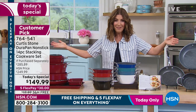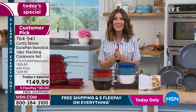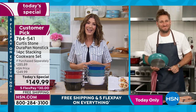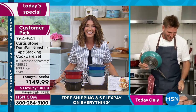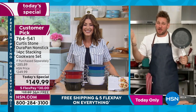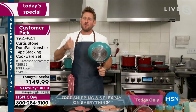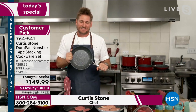The internationally renowned, award-winning chef Curtis Stone is joining us via Skype. Curtis, so great to be with you today — congratulations on an amazing Today's Special. Curtis responds: thank you so much. We're having so much fun because we get to cook. We all love to cook, but we don't love to clean — and the DuraPan takes care of it for us.